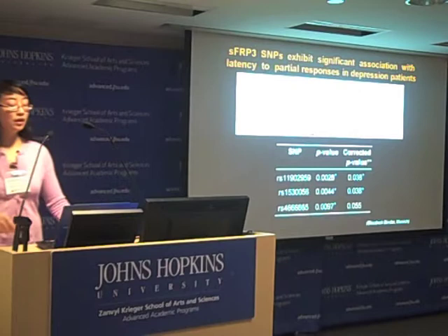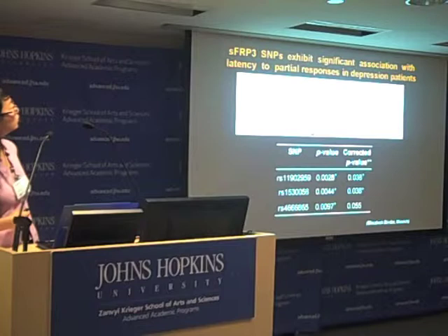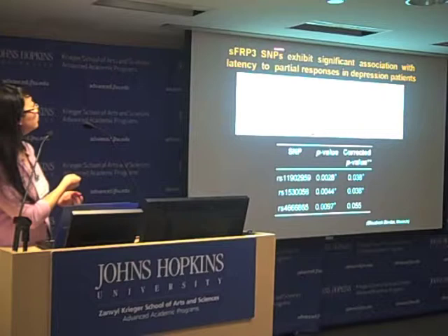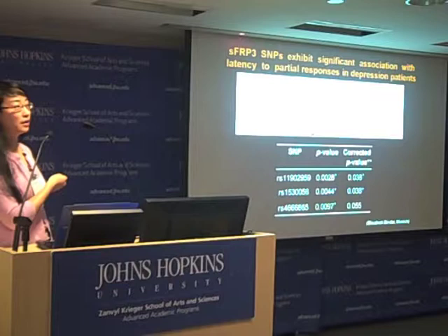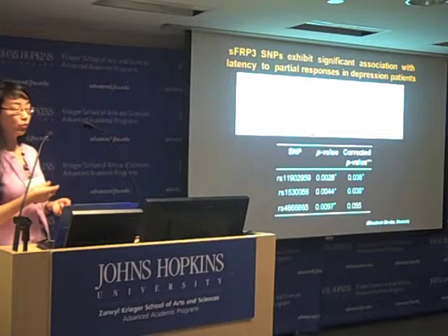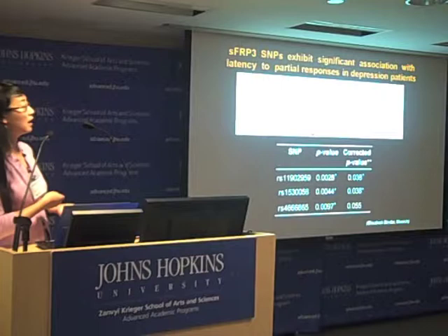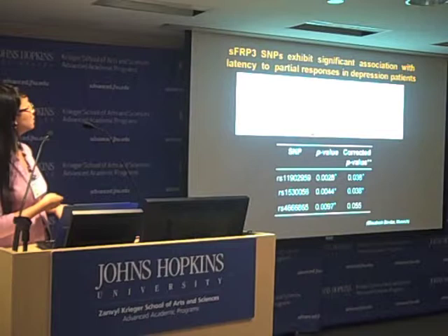How does this correlate with humans and patients? In collaboration with Elizabeth Binder in Germany, we looked for patients carrying single nucleotide polymorphisms, or SNPs, in the SFRP3 gene. This occurs in the general population at different sites — single different nucleotides A, T, G, or C — and there are three SNPs in the human SFRP3 gene with high occurrence.